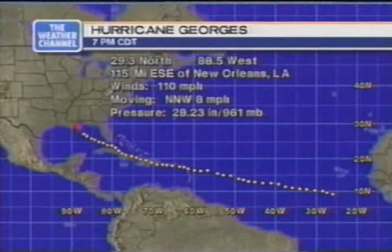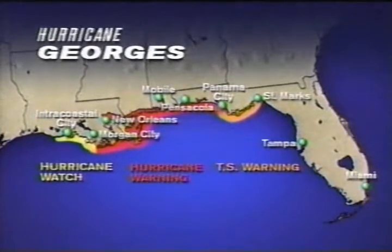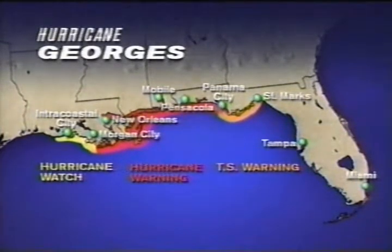The hurricane warnings remain unchanged — these are the areas where we've already had evacuations. All the way from Morgan City over towards New Orleans, the Mississippi Delta over towards Mobile, Biloxi, Gulfport, Pensacola, as far east as Panama City. East of there, we have a tropical storm warning. And west of Morgan City over to Intracoastal City, we have a hurricane watch.